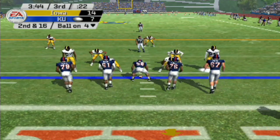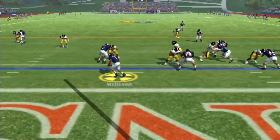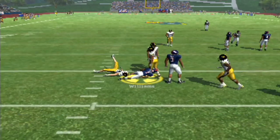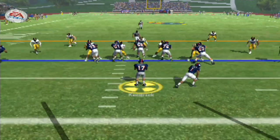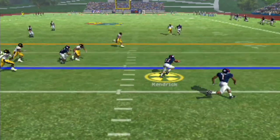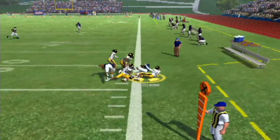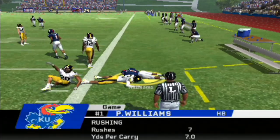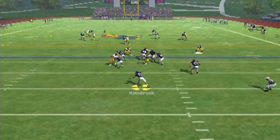Second and 16, deep in our own territory. Let's give it to Puka — let's see what he can do. He picks up a very minimal gain. Third and 11. That little speed play should have been working for us. He pitches it to Puka, and Puka picks up the first down. This dude is a straight real-life beast. We want to win this game, and we've got to get Puka more touches.